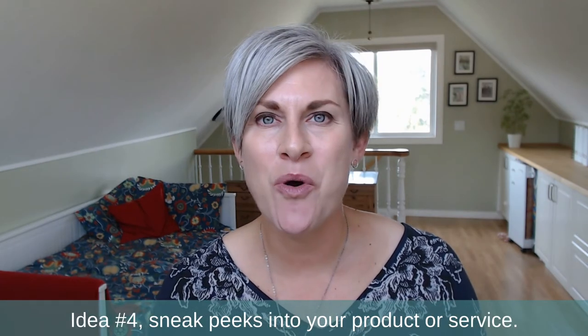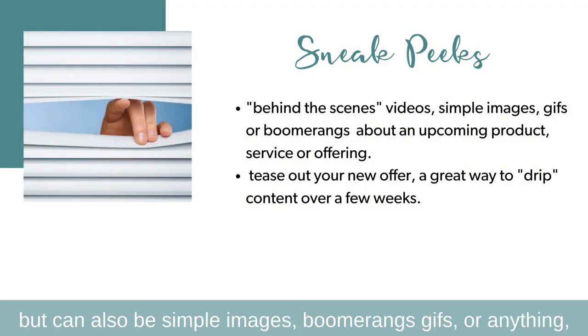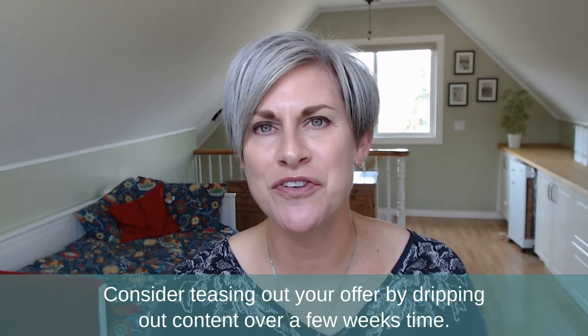Idea number four: sneak peeks into your product or service. These can be behind-the-scenes videos, but can also be simple images, boomerangs, GIFs, or anything to create curiosity for your ideal client. Consider teasing out your offer by dripping out content over a few weeks' time.